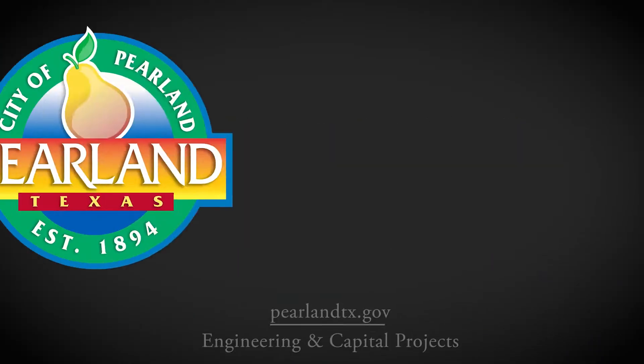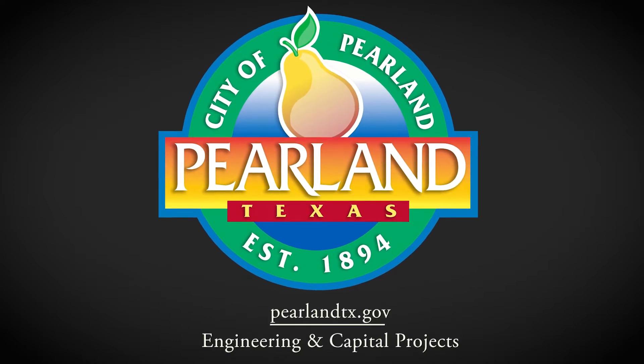Visit our Engineering and Capital Projects page at pearlandtx.gov for more information and updates.